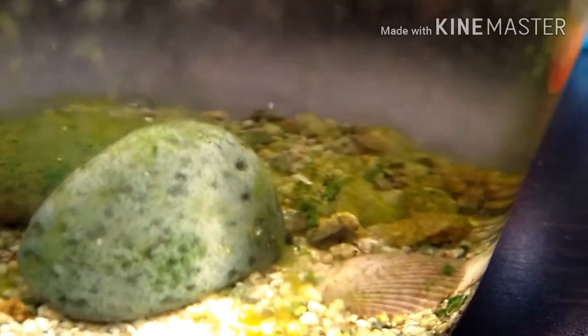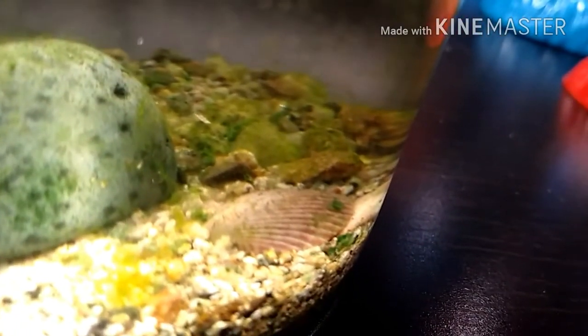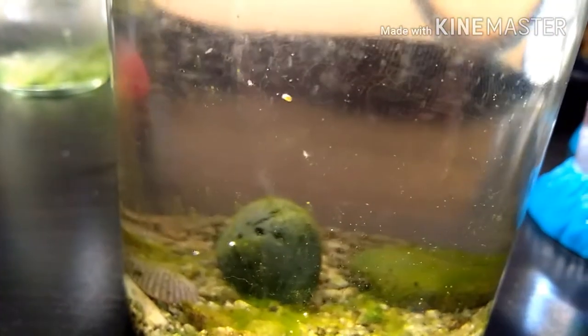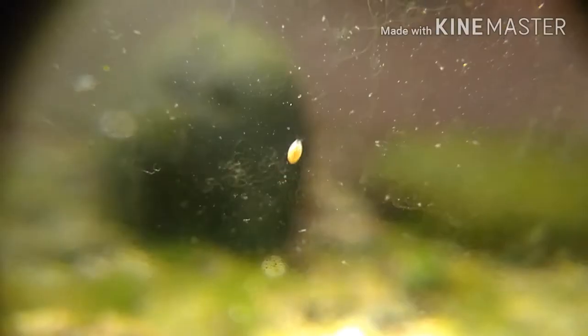I also wanted to get a bit of airflow to it. And also, there's something weird — what is that? It's some weird dot moving around, and upon closer inspection, it's clearly an ostracod.